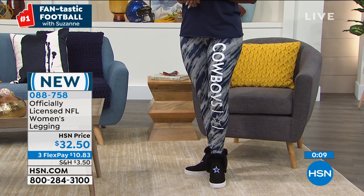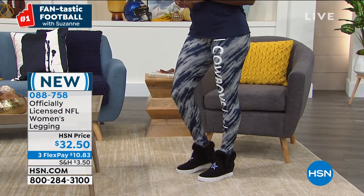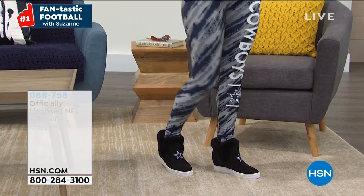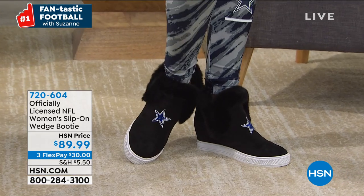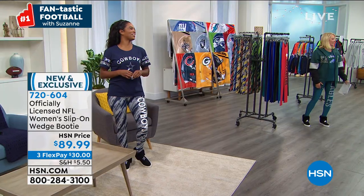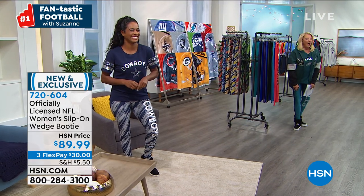So we're going to wrap up on the leggings. If you want them to be a comfort fit, please go up a size. Now, how cute are these shoes? Are you really a Dallas fan or did they just put you in them? She's a Dallas fan — it's a house divided in the studio!